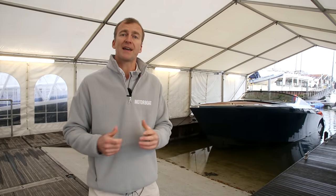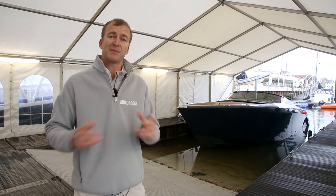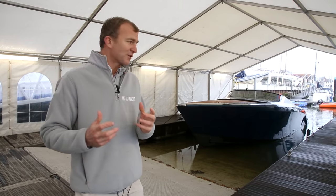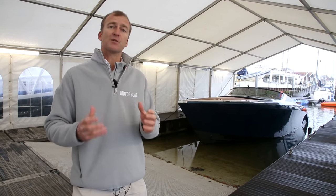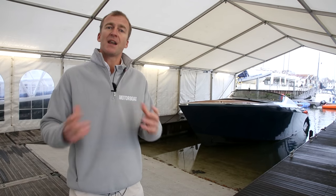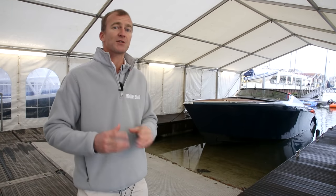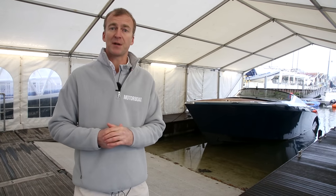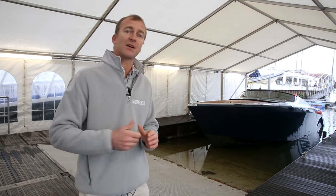This is the Aston Martin AM37. When I started my career as a journalist many years ago, I got to drive my first Aston Martin — it was a Virage Vantage, a huge beast of a car. Now, 25 years later, I'm about to drive something even more special. It's not just my first Aston Martin boat — it is the first Aston Martin boat. Let's go and take a look at it.